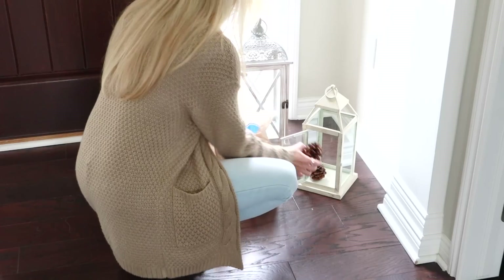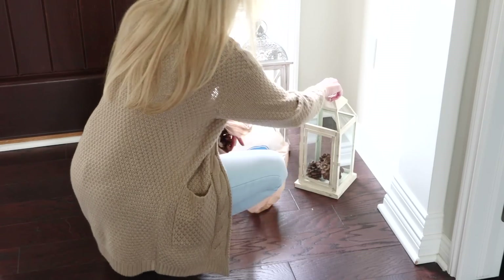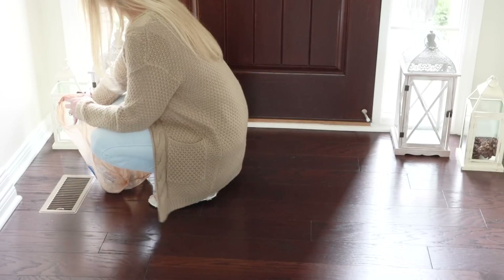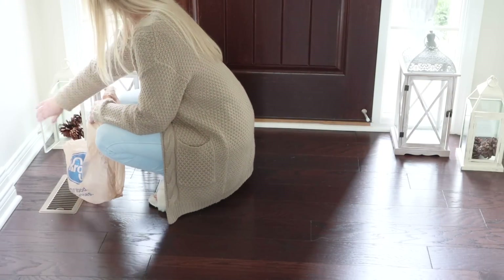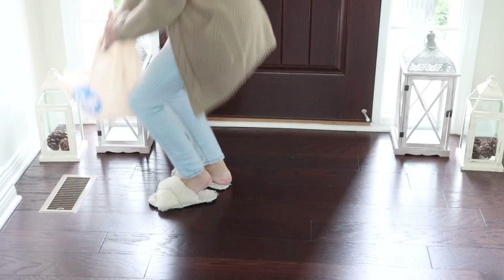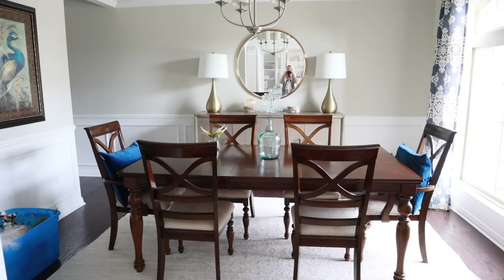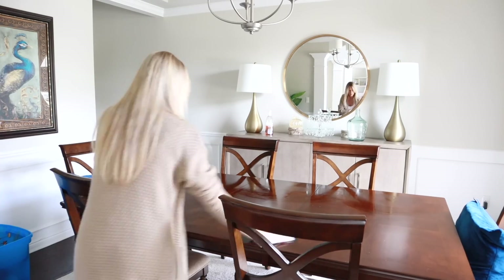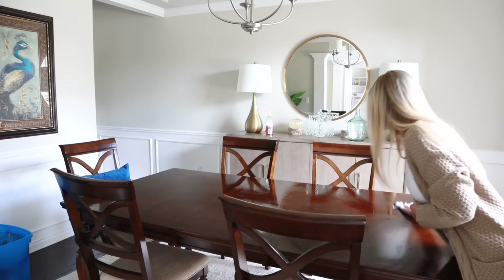I added some white lanterns that I already owned — these are from Pier One and Kirkland's. I love how you can decorate these lanterns for any season. I wanted to put pumpkins in them but completely ran out, so I had a few pine cones on hand to put in the smaller lanterns. I'm going to have to pick up some more pumpkins because I think that would just be such a cute look.